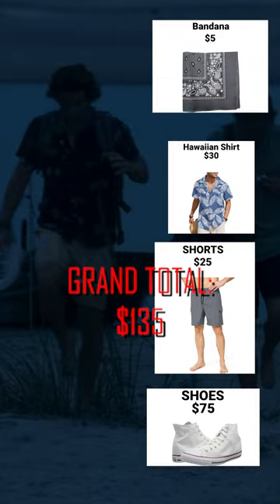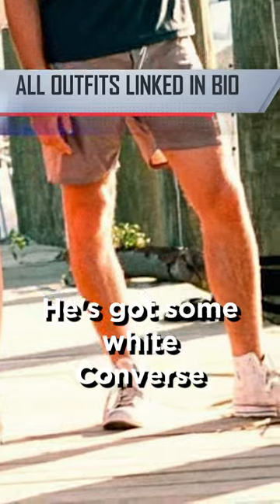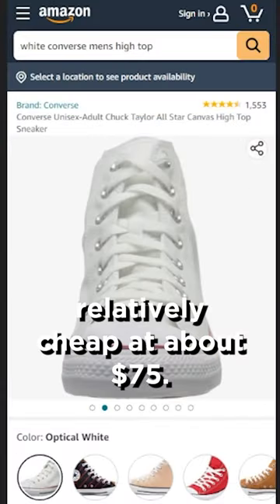You ever wanted to dress like John B from the hit TV show Outer Banks? Starting with his shoes, he's got some white Converse high tops that are relatively cheap at about $75.